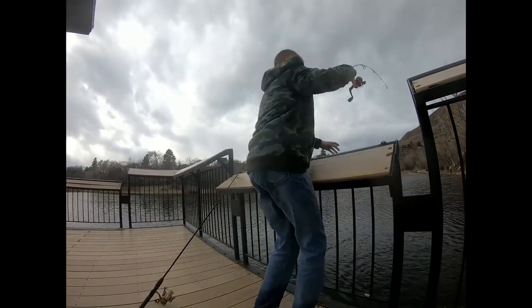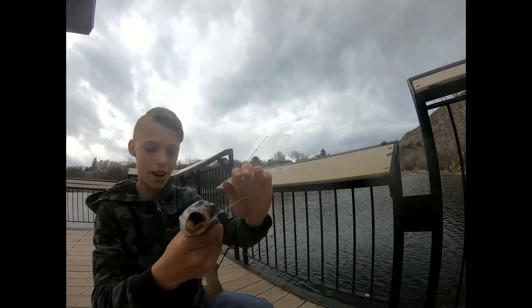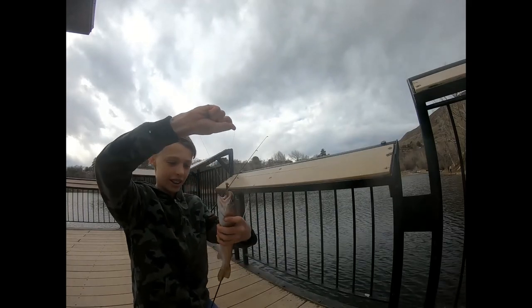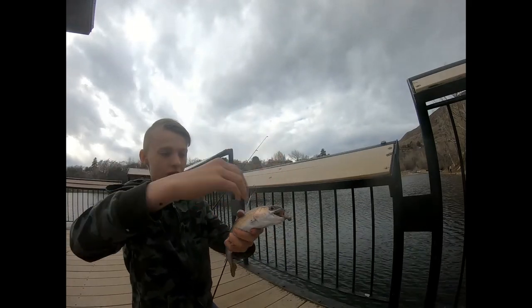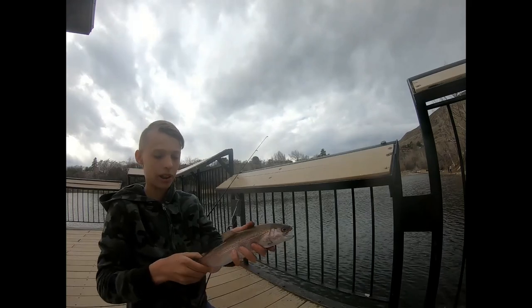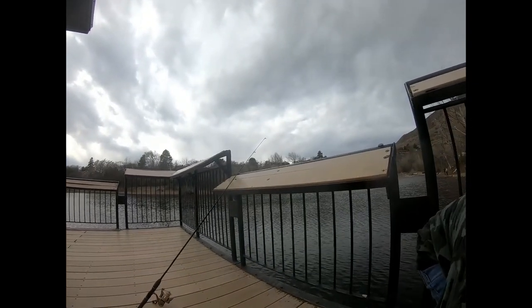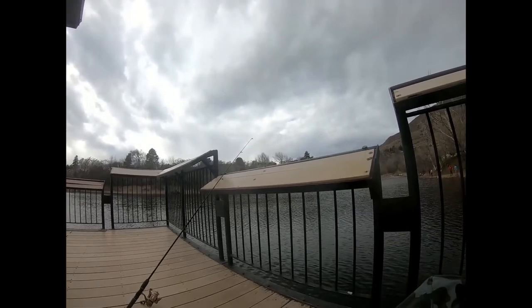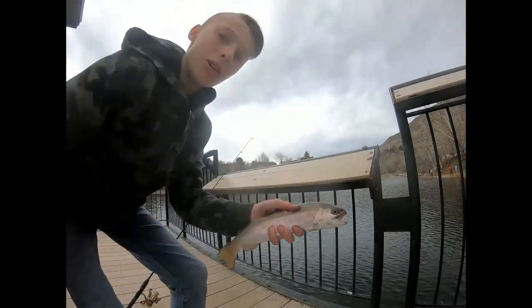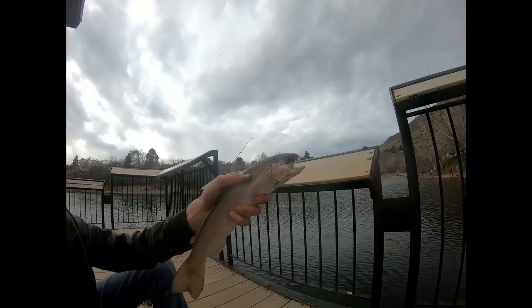Nice fish — nicest fish of the day by far. Check that out. Nice hook set right in the top of the mouth. That right there, guys, is gonna be a fish for the grill. He has very hard-to-see spots on him, but what a nice fish. He even has a little bit of a hook jaw on him. He almost escaped — he is hitting the tripod. But yeah, there you go guys, fish for the grill. He's gonna eat up really nicely. Nice fish.